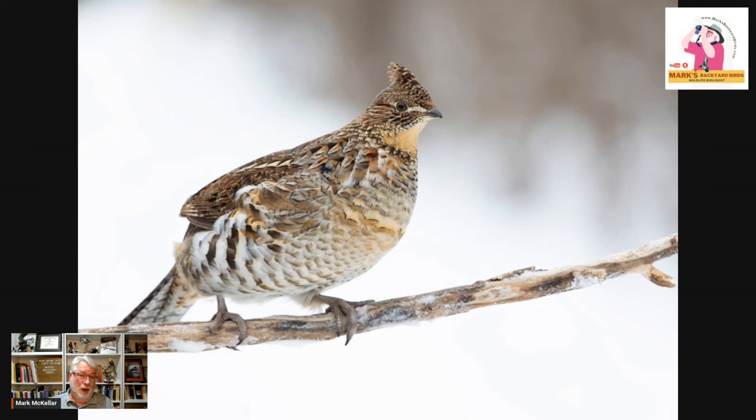A bird quite a bit larger that does visit especially big open platform feeders is the ruffed grouse. They're pretty comical — I love watching grouse. They're ground birds and ground-nesting birds, but they do get up in trees when there's snow cover on the ground. I've seen 12 or 15 of them up in a tree in Duluth getting away from the snow. They'll get up on bird feeders and peck at corn and any other grains available. You might see this larger bird — like a small chicken — up on your feeder, and it probably is a ruffed grouse.